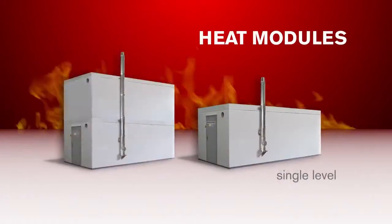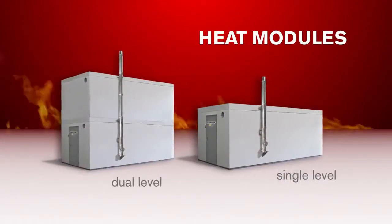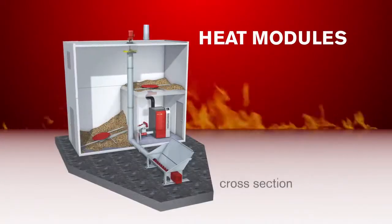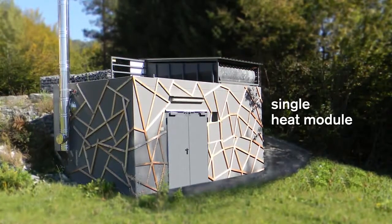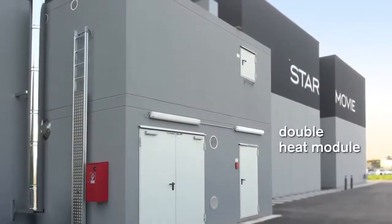Hargassner heat modules are easily positioned, assembled and installed. Hargassner's containers are perfectly suited for heat contracting businesses. The customized heat modules are available in a diverse range of designs.